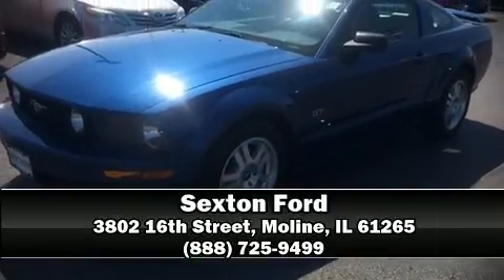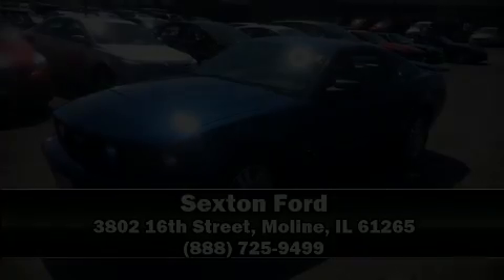Our team is professional and we offer a no-pressure environment. We are here to help you. We do hope to see you again soon — see the link below, and I'll see you next time.